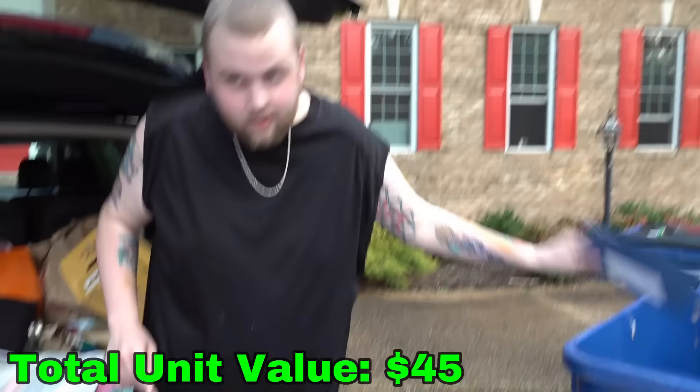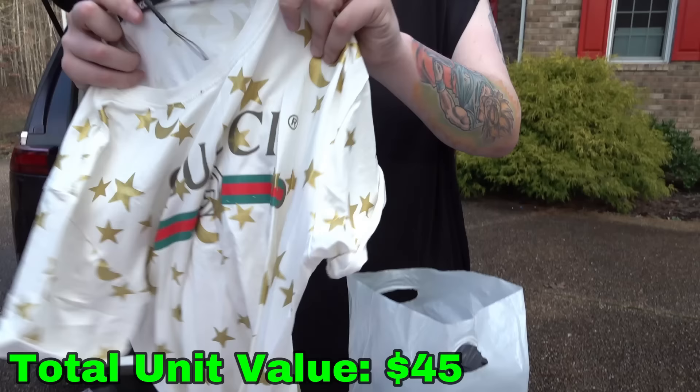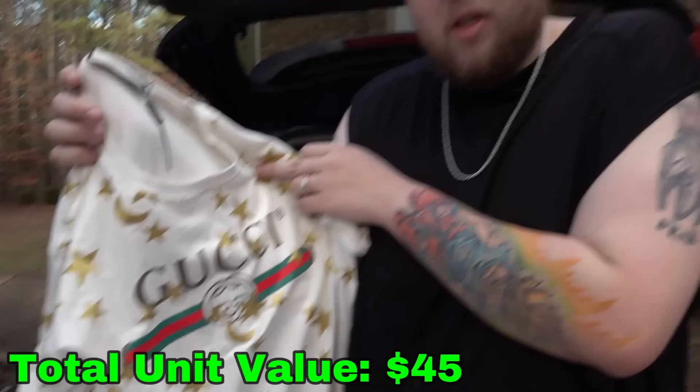He's our mascot — he's a cheerleader. Let's see. Oh boy — Gucci. But is it Gucci or is it Foochie? That's always the question. I don't know how to tell with these Gucci designer clothes. So we'll set it aside just in case.